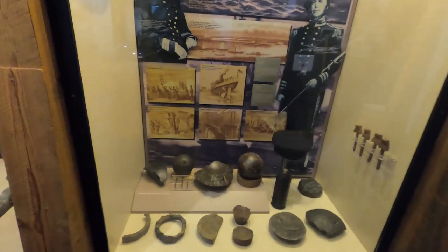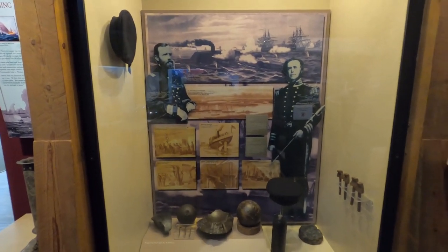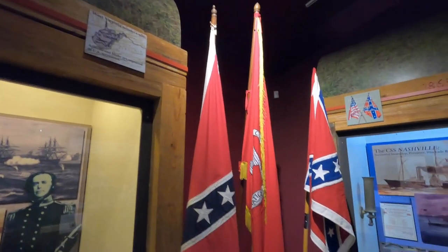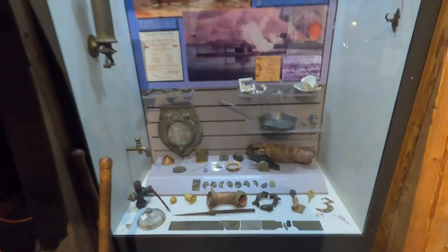This is the president of the Confederacy. And again, some of the Civil War artifacts — flags and things like that for the state of Georgia and for the Confederacy.